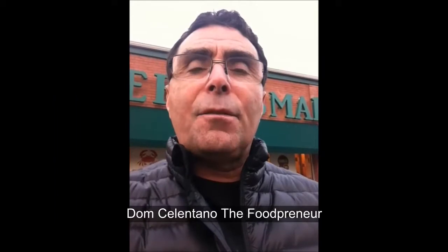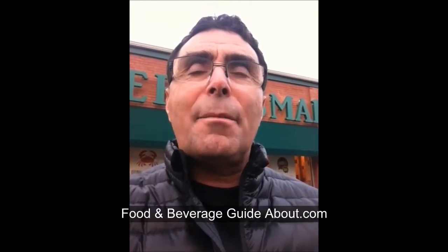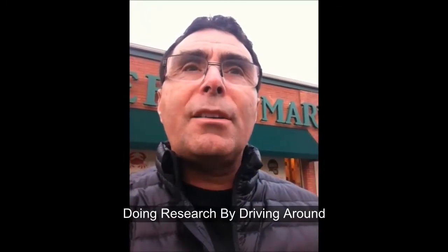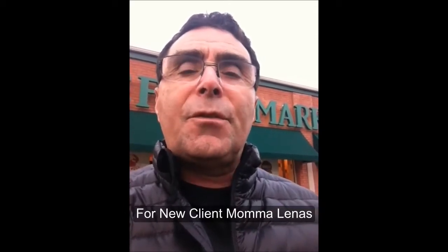Hi, I'm Dom Salentano, food and beverage guide for About.com and The Foodpreneur. We're here today at a Whole Foods and a couple of other supermarkets. We're going to be doing some research by driving around for a new food client, Mamalinas.